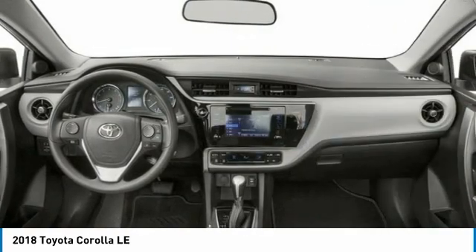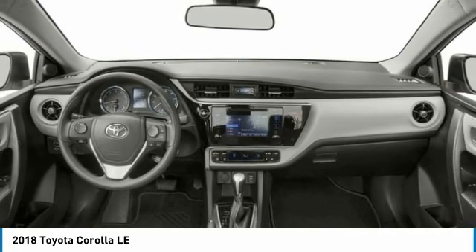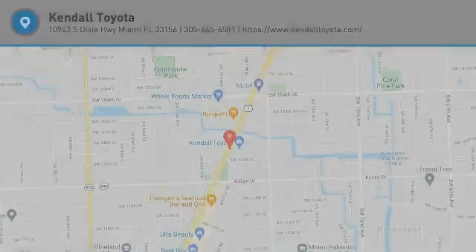Daytime running lights, remote keyless entry, engine immobilizer, tires, front performance. Come take a test drive today.